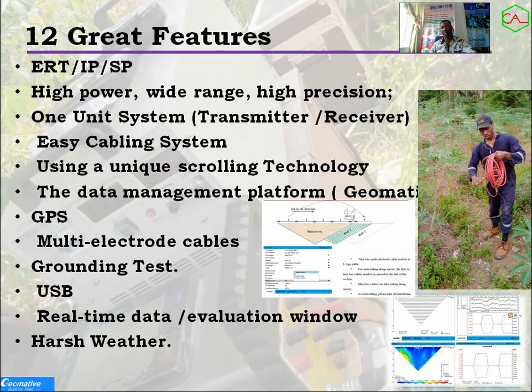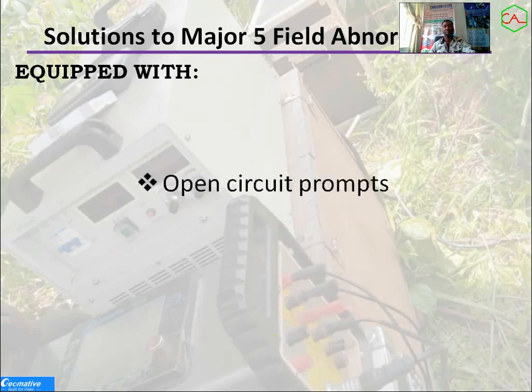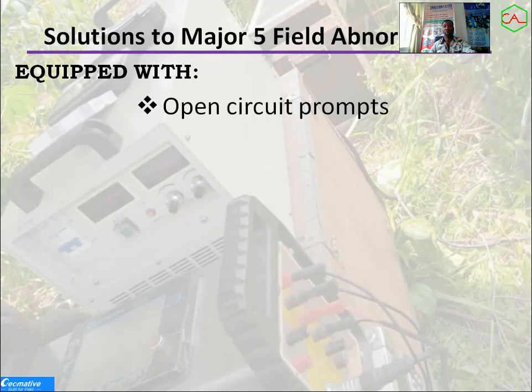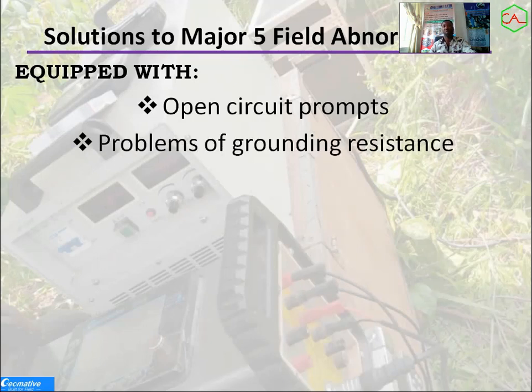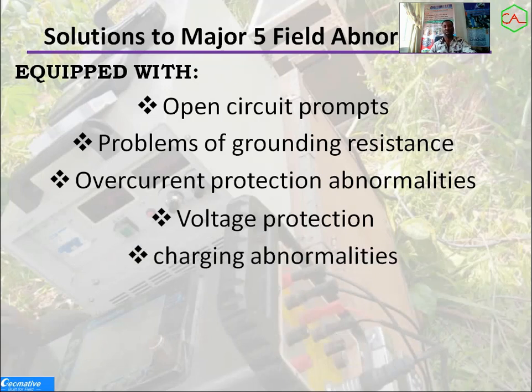In terms of harsh weather, this system can accommodate harsh weather — up to 45 degrees centigrade and down to minus 10 to minus 15. Another feature covers field abnormalities: the equipment is equipped to handle open circuit prompts, ground resistance issues, overcurrent, and voltage protection. All these are major protective features built into this system.